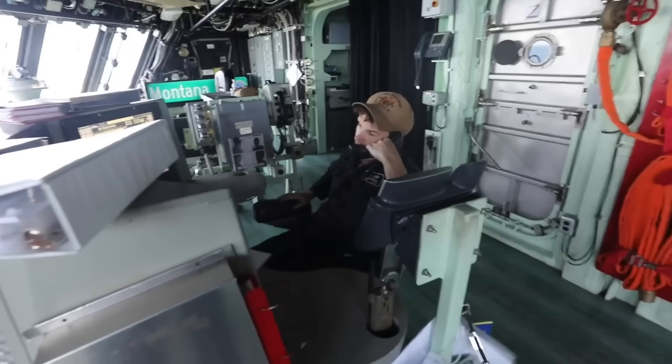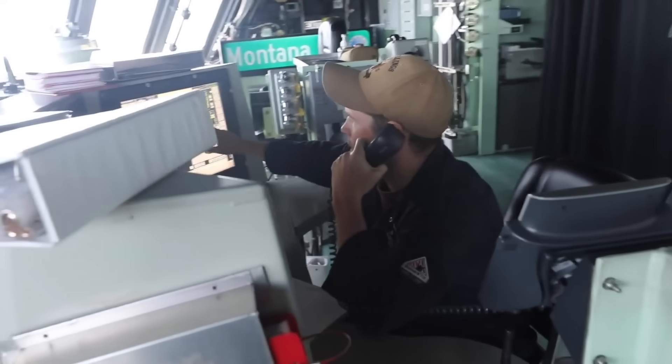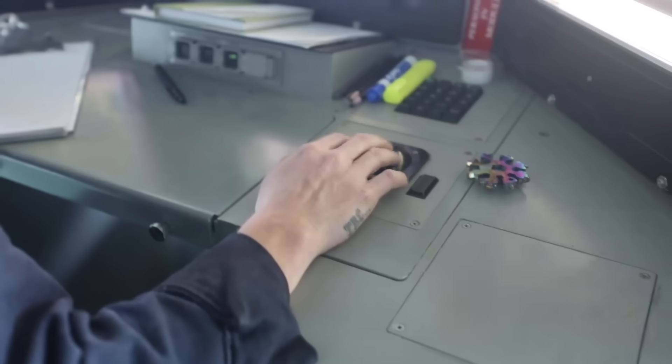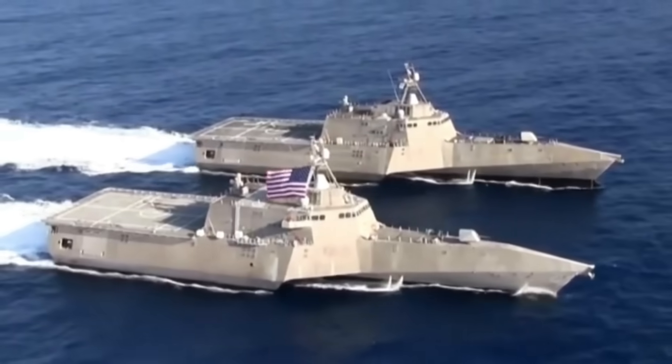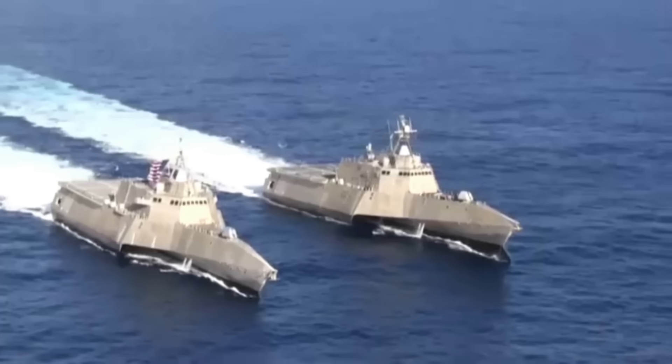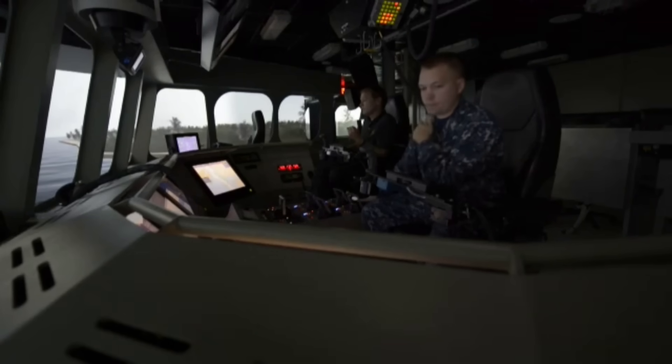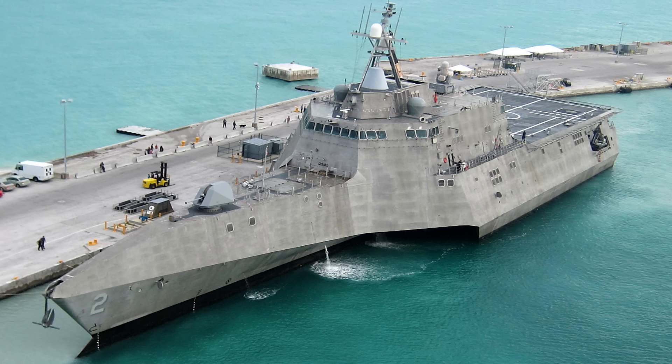The Independence class, one of two designs selected for production alongside Lockheed Martin's Freedom class, evolved from a commercial trimaran concept. Austal USA adapted the trimaran hull of its high-speed commercial express ferry for naval service, producing a ship that prioritised speed, stability and payload volume. The resulting vessels, such as the lead ship Independence and her sister ships, offered impressive design specifications on paper.